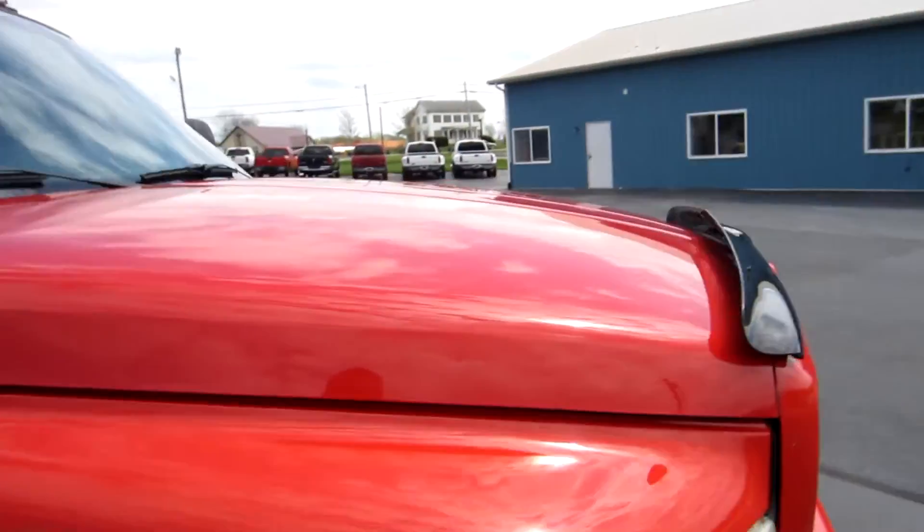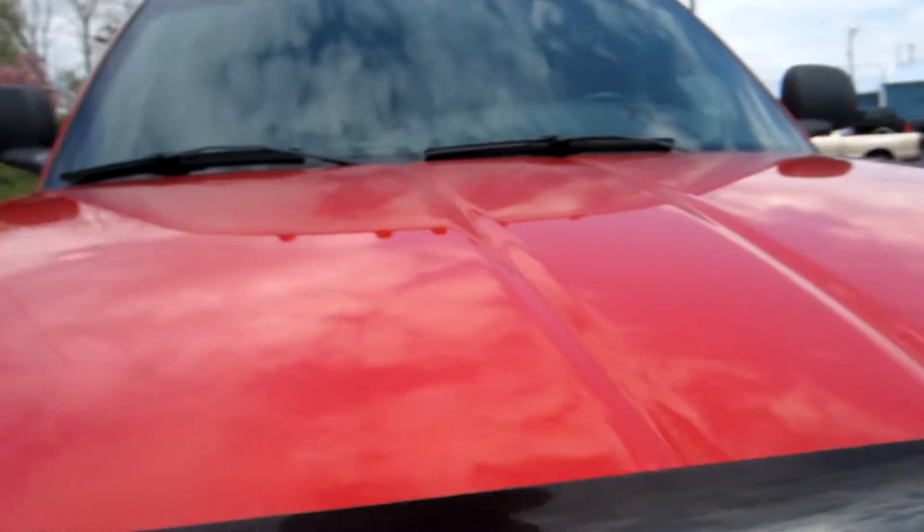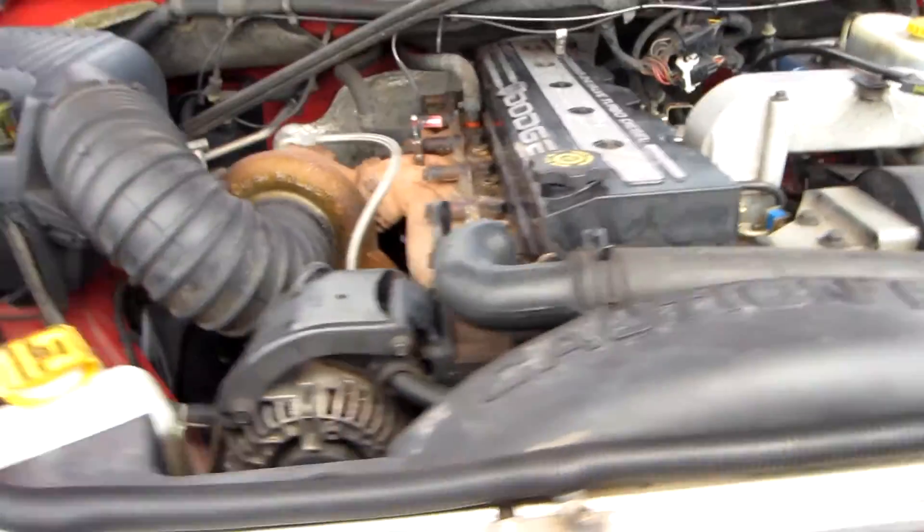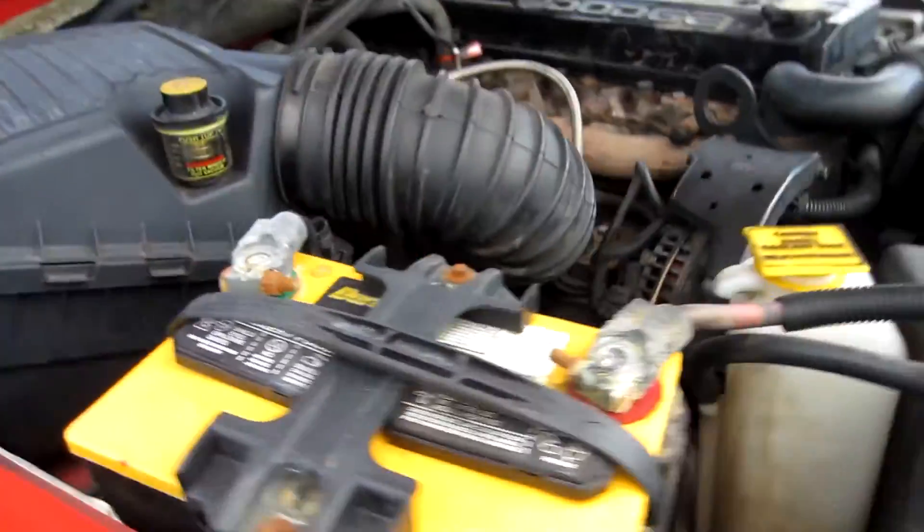We'll take a look at the motor. This is a 5.9 liter Cummins diesel, 24 valve. The truck runs and drives great.